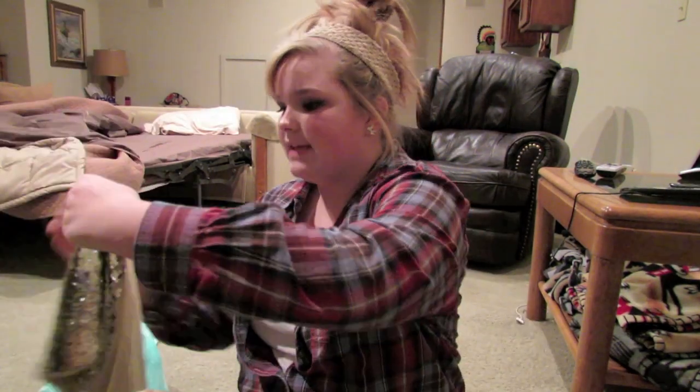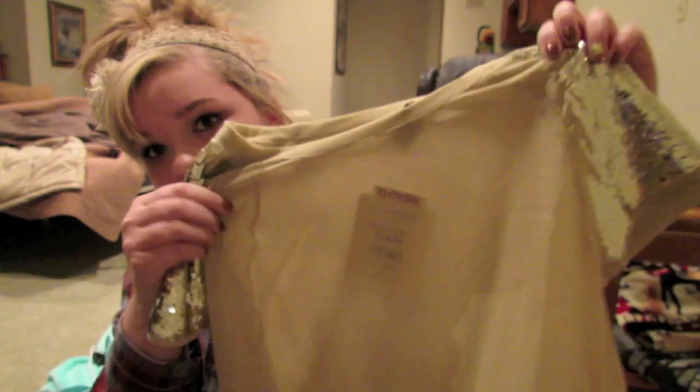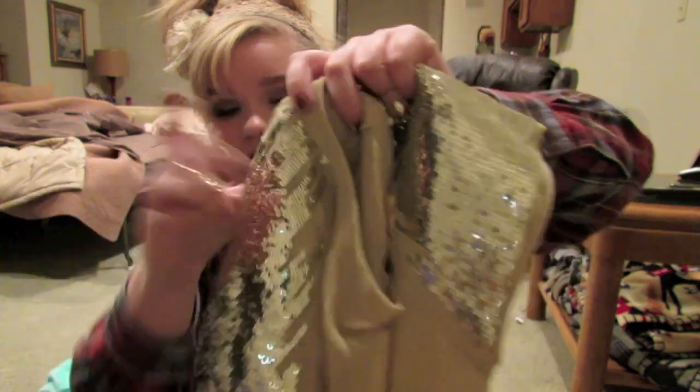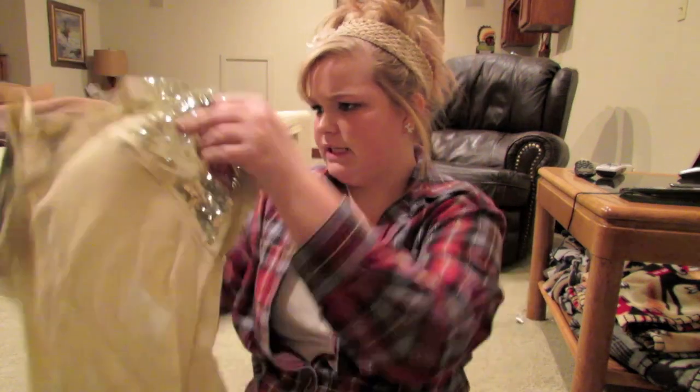At TJ Maxx I got two shirts. The first one is super cute — it's a light champagne pink color, though it's showing up like brown on camera. It has gold sparkly sleeves and a little drawstring at the end.